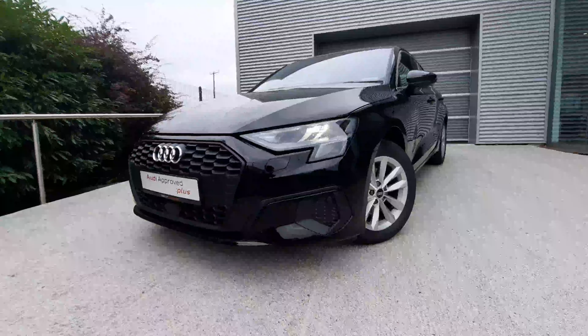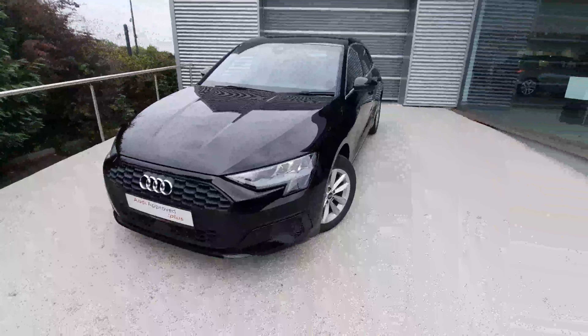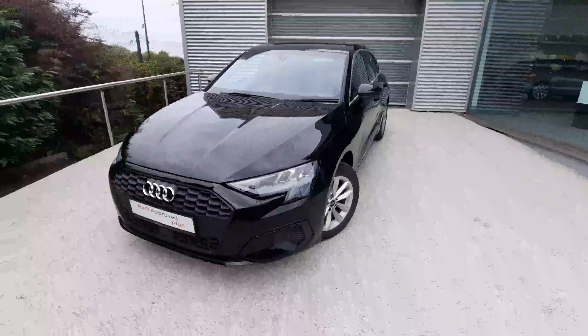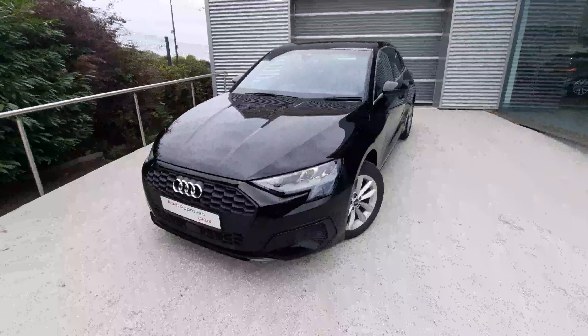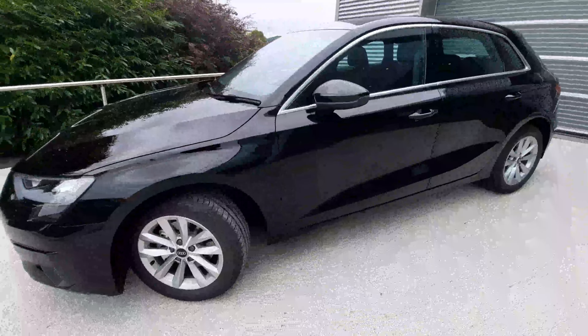Hello, this is Tally from Audi Approved Plus Drada. Just want to give you a quick look around our beautiful Audi A3. This is a brand new demo model — being a 222D reg, it has just about 50 kilometers on the clock. This car is exceptional in the brilliant black metallic paint.